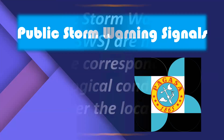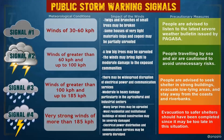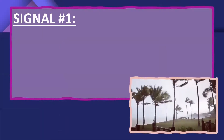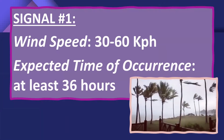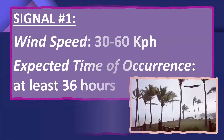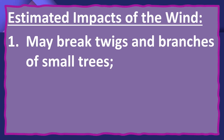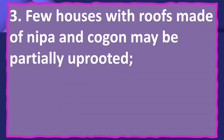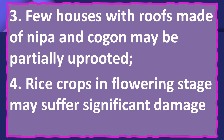The Public Storm Warning Signals, or PSWS, are hoisted before the corresponding meteorological condition prevails over the locality. We have four warning signals. For Signal Number 1, the wind speed is about 30 to 60 kilometers per hour, and the expected time of occurrence is at least 36 hours. Estimated impacts include broken twigs and branches of small trees, uprooted or tilted banana trees, partial uprooting of nipa and cogon houses, and significant damage to rice crops in the flowering stage.